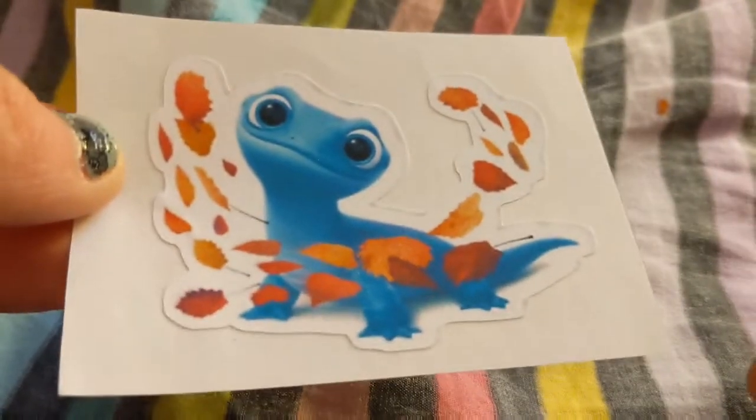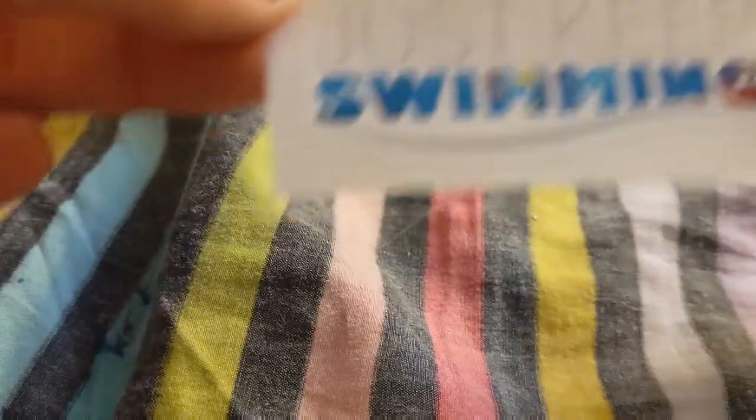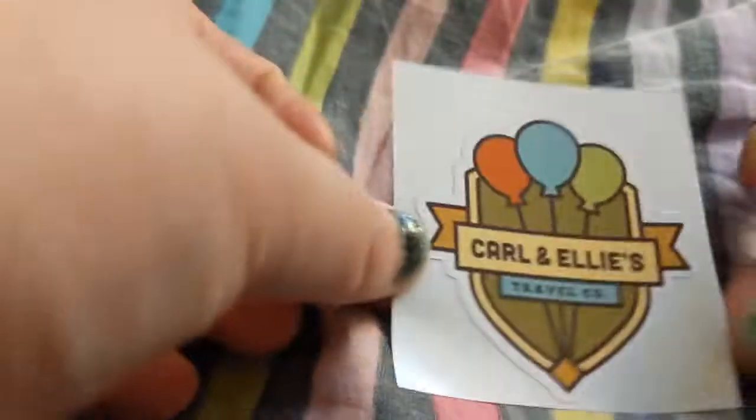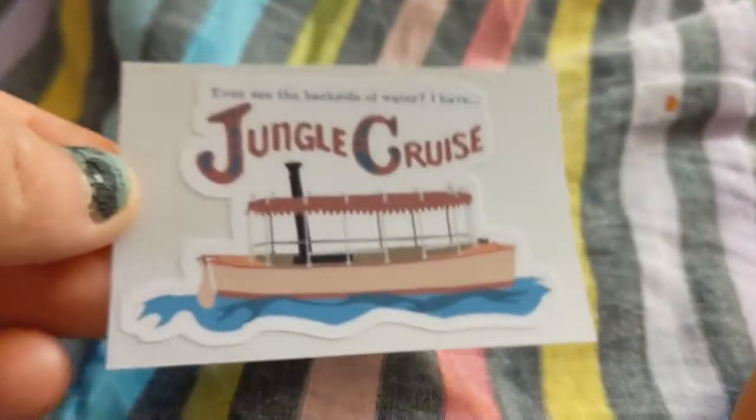This is Monsters Inc — 'test subjects wanted, laughs needed.' I got the little iguana from Frozen, just keep swimming with Dory, this cute one that says 'Carl and Ellie's Travel Company,' one that says 'Pinocchio' or wishes with Pinocchio, the Jungle Cruise, and the Disney name tag.